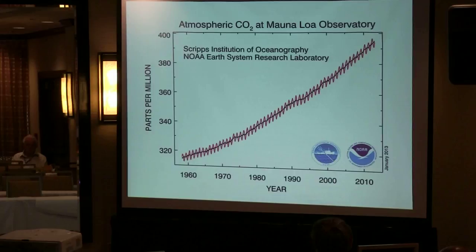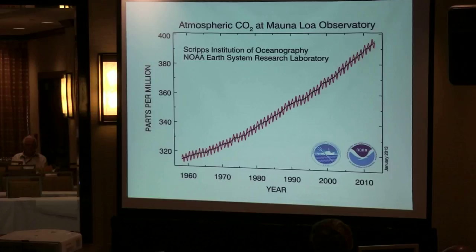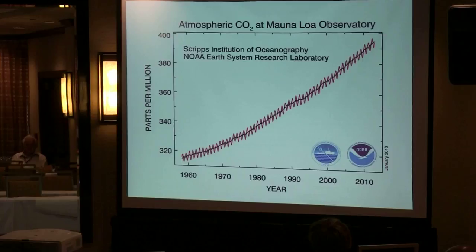This is one of the most famous curves in all of science, let alone climate science — the Keeling curve, which is a measurement of carbon dioxide back to 1957. There's a clear trend of increasing carbon dioxide with an annual variation.